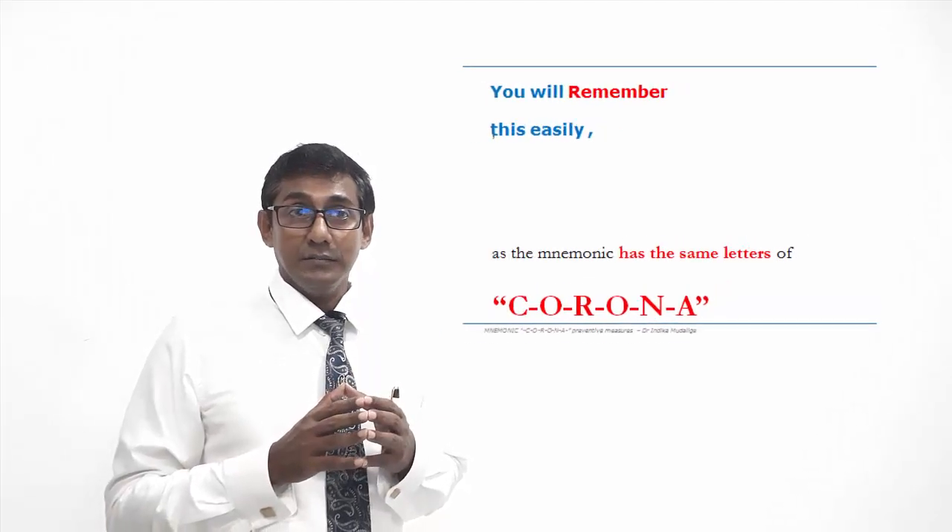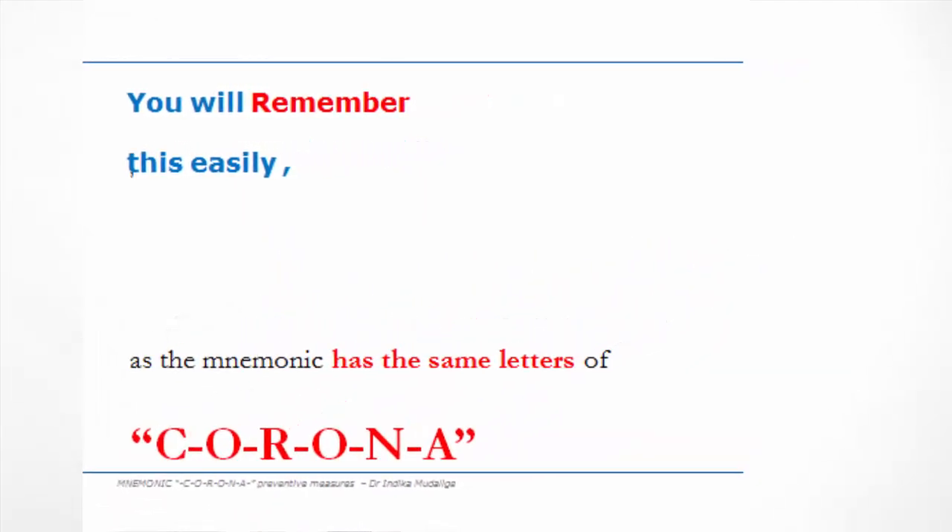Hi, I'm Dr. Indika Mundurki. I made a mnemonic and I'm happy to share it with you. Today I'm going to tell you that special mnemonic on how to memorize the important prevention methods of coronavirus. There are several measures which we can adapt into our daily routine to reduce the chances of putting yourself and others into this deadly infection. You will remember this easily, as the mnemonic has the same letters of CORONA. Hope this will help you. So let's go through.